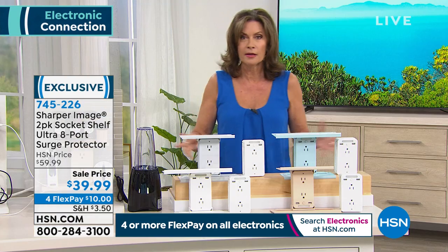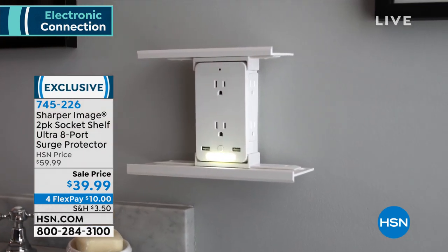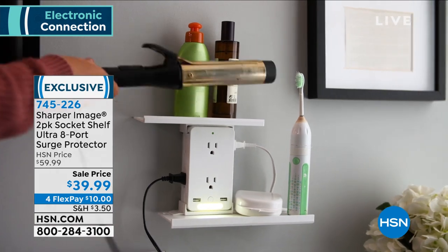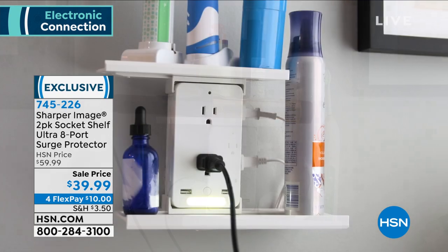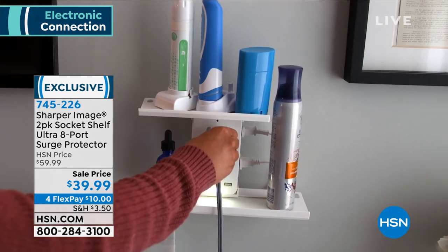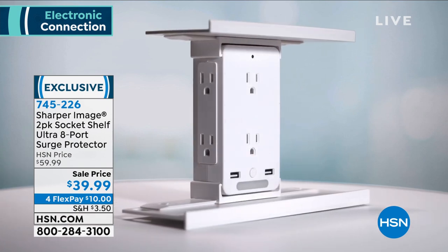This is a perfect start to our electronics hour because every one of our electronics has to be plugged in — we are out of outlets. Builders never anticipated that we'd need to plug in everything: electronics, hair tools, all have to be charged. This unit takes two sockets and makes eight outlets, giving you an additional 16 outlets total — 12 traditional AC outlets and four USB ports.